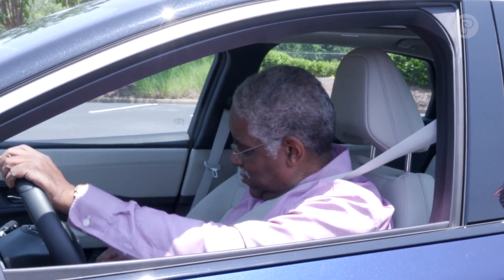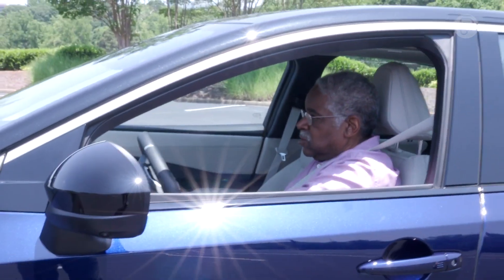Thanks for taking a ride with me. I hope you've enjoyed it and learned something. See you on the road.